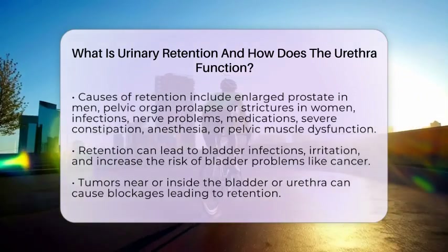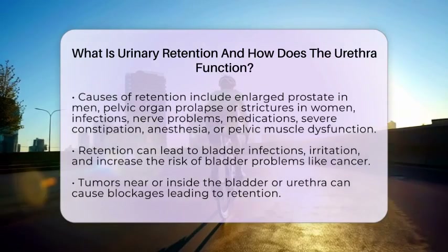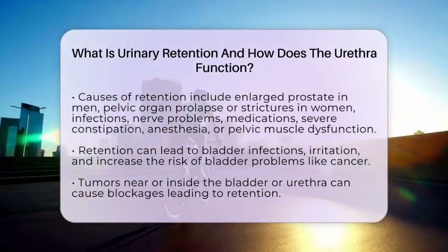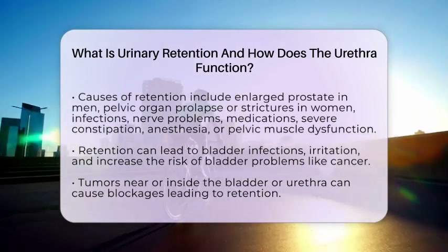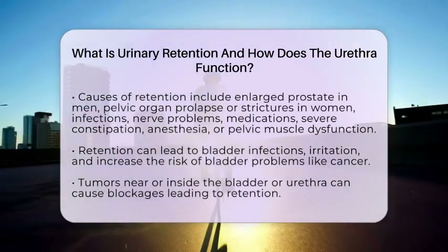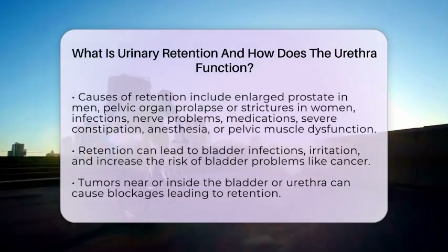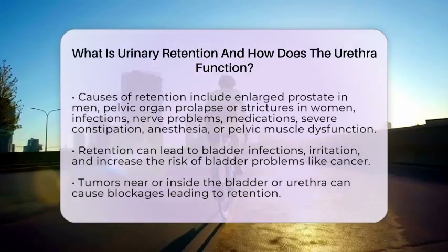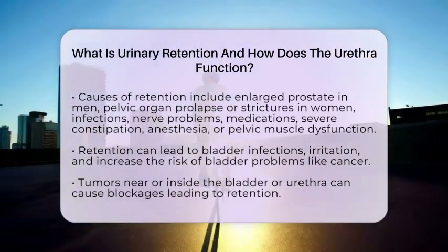Nerve problems also play a big role. Conditions like diabetes, multiple sclerosis, spinal cord injuries, or strokes can interfere with the signals between the brain and bladder muscles, preventing proper contraction or relaxation. Certain medications, such as antihistamines or muscle relaxants, can also impair nerve signals or muscle function, increasing the risk of retention.